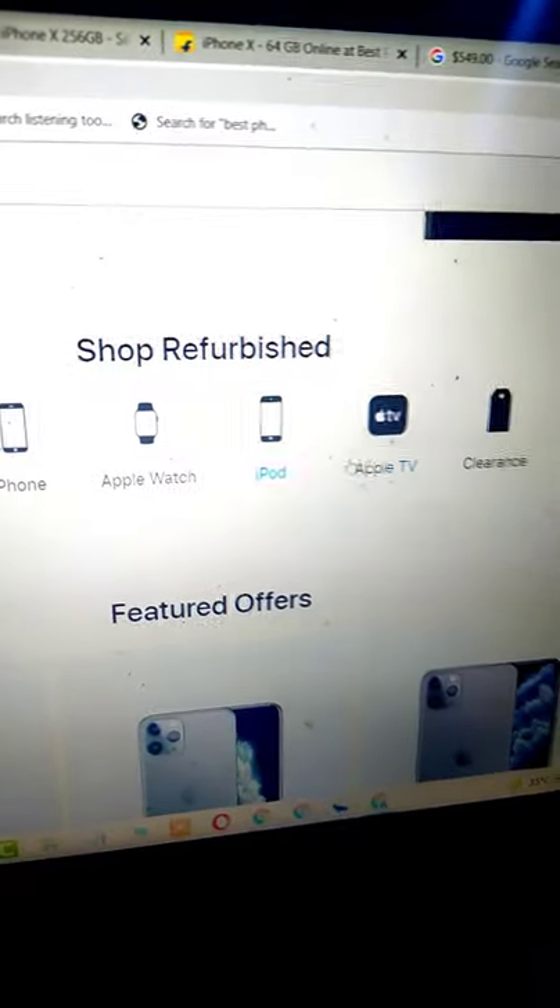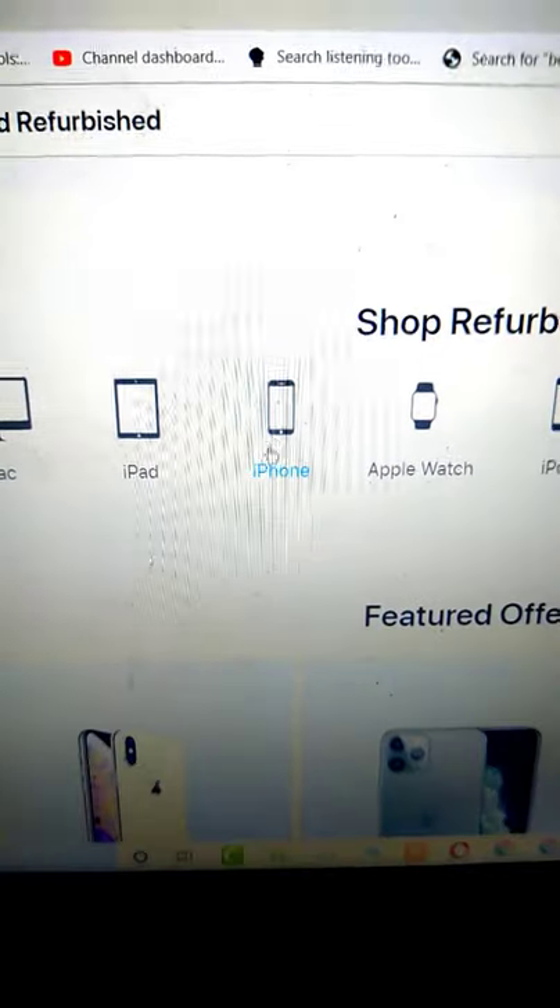First of all, you have to go to this website. After that, you can choose what you need from here: iPod, Apple TV, S series, Apple Watch, iPhone.